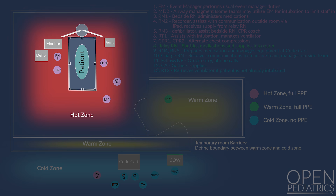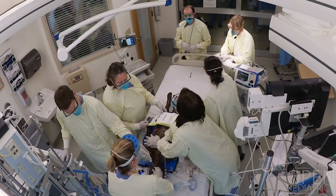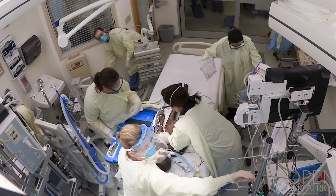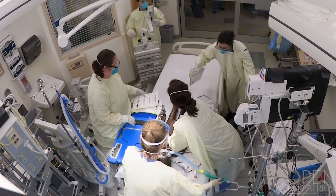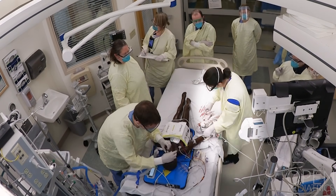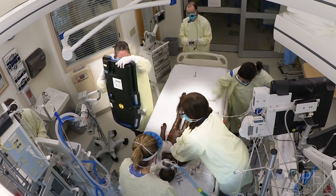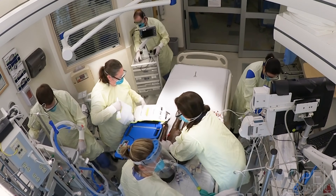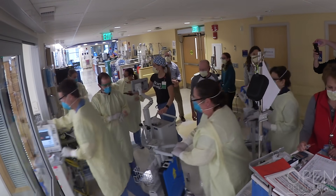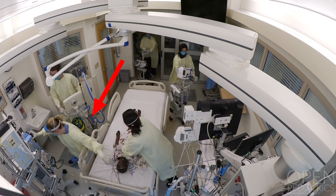The in-room team in the hot zone is comprised of an event manager, likely the ICU attending, who leads the team; a resource nurse who records and receives supplies from the relay nurse; a second MD if intubation is required; a respiratory therapist who assists with intubation and manages the ventilator; a bedside nurse who administers medication and arranges monitoring; and two staff members for CPR who rotate chest compressions every two minutes and set up the defibrillator and mechanical CPR device. Order of equipment entry is important: the ventilator should precede the mechanical CPR device and video laryngoscope, which pass to the patient's left, and the defibrillator to the patient's right.